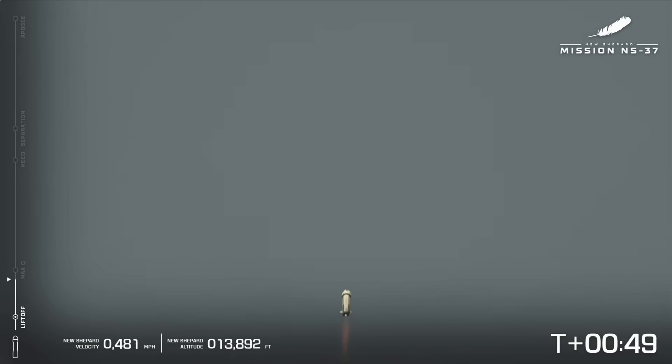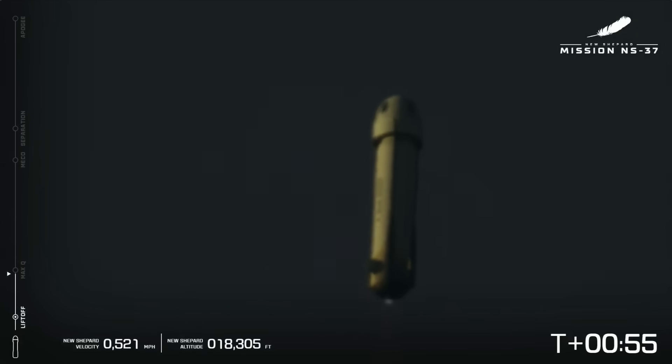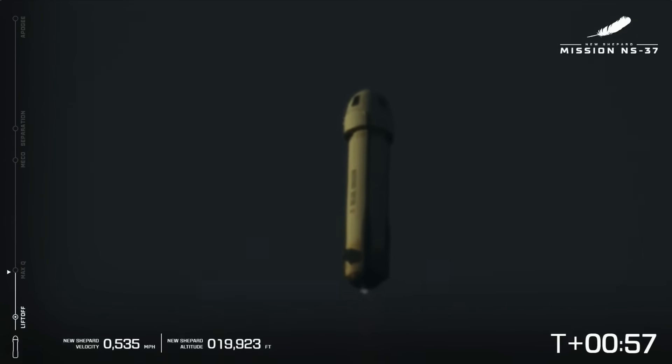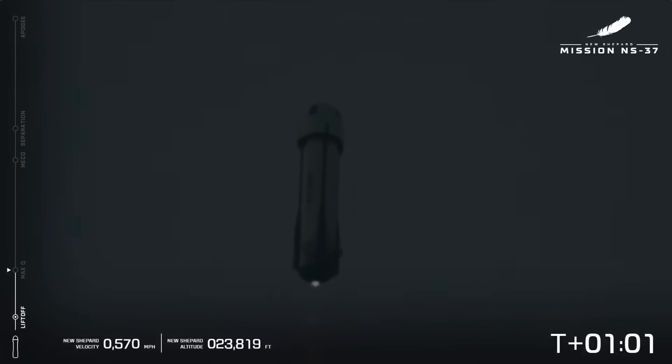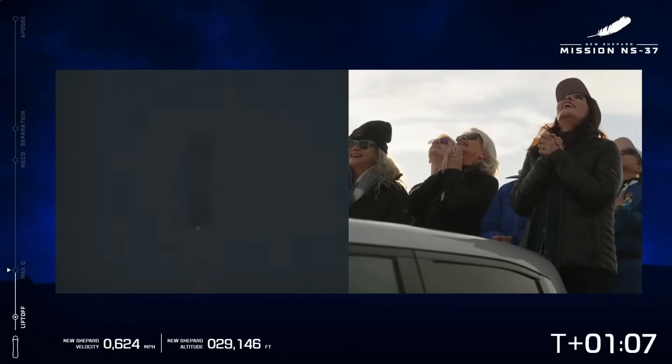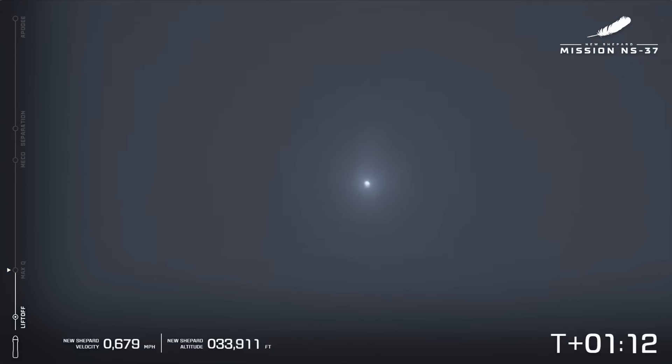Beginning throttle down for Q limiting. Engine response looks good. It looks like we've passed max-Q. You hear on the radio the max-Q has passed — that's the point at which the aerodynamic pressures on the vehicle are at the max. Mach 1 — vehicle is supersonic.